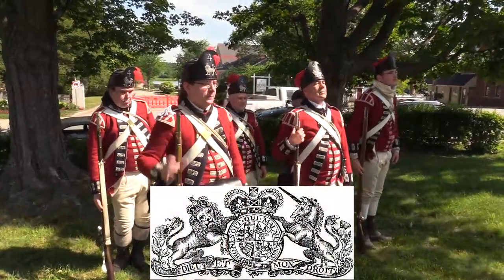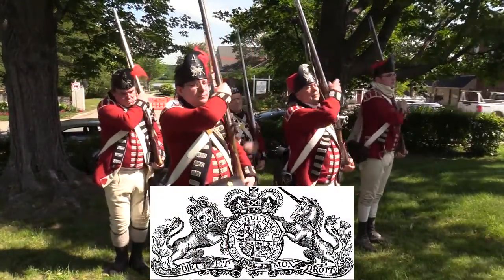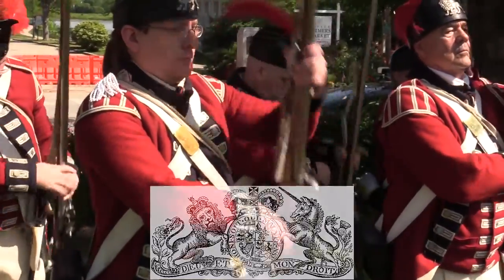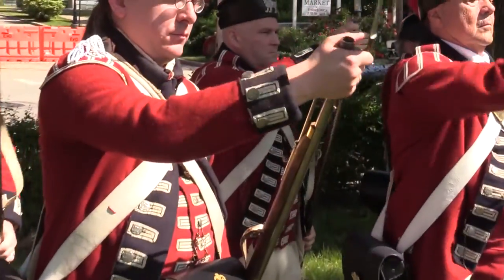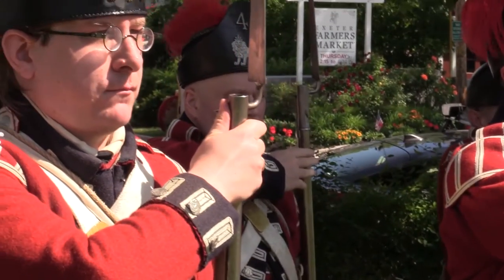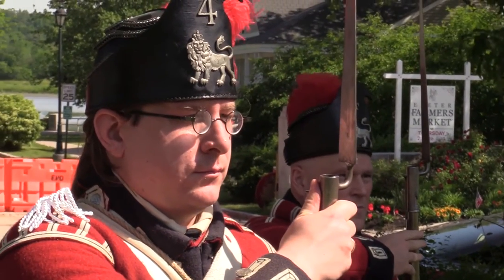There are few images from the American Revolution more stuck in the public imagination than rigid lines of British soldiers firing ineffectual volleys at American militiamen hiding behind rocks and trees. Unfortunately, this interpretation is far from the truth.